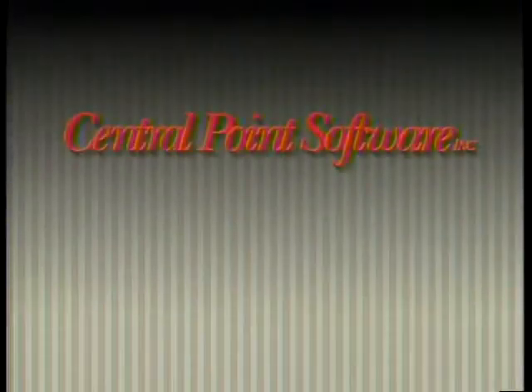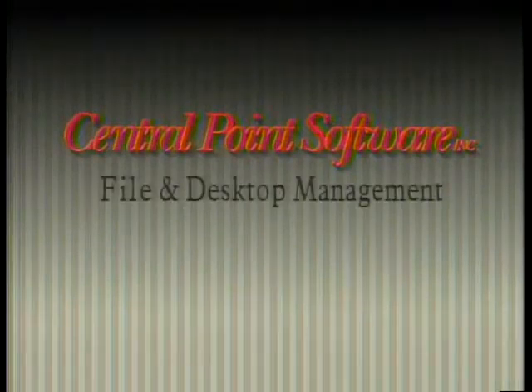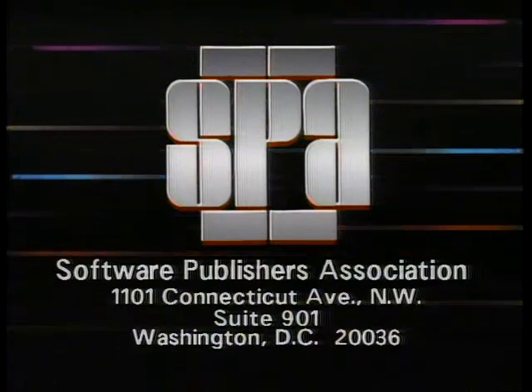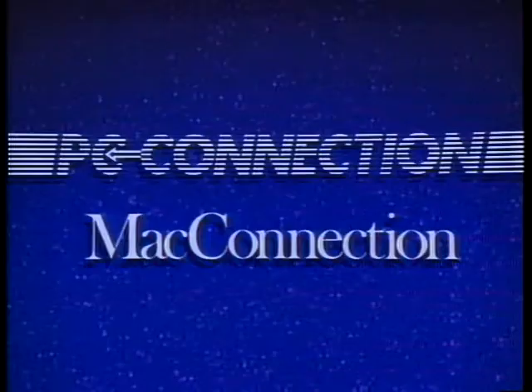Computer Chronicles is made possible in part by Central Point Software, suppliers of utility software including disk backup, data recovery, file and desktop management, and virus protection — making computing safer, simpler, faster. Additional funding is provided by the Software Publishers Association, which reminds you it's a federal offense to copy software, and by PC Connection, Mac Connection, Byte Magazine, and Bix.